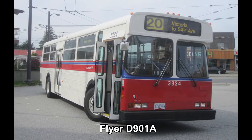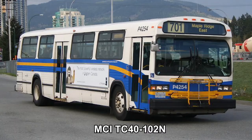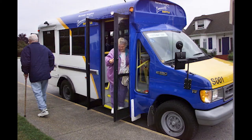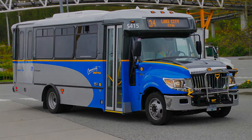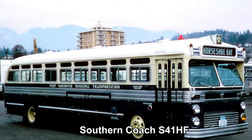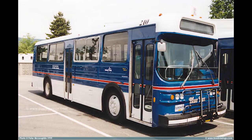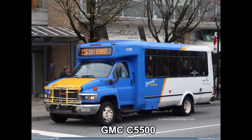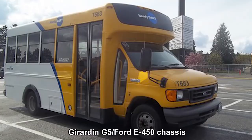Here are photos of Coast Mountain Bus Company's retired bus fleet. I'm hoping I don't miss any bus models due to poor documentation. I want to give a brief shoutout to the rightful owners of some of these photos — thank you for giving me permission to use your photos for this video. The links to their bus photo websites will be in the description. Now let's move on to the retired bus fleet for West Vancouver Municipal Transit, also known as Blue Bus. An interesting fact is that Blue Bus began operations back in 1912, making it one of the oldest municipal transit systems in North America still in operation. And last but not least, we have the retired bus roster for TransLink's HandyDart system.